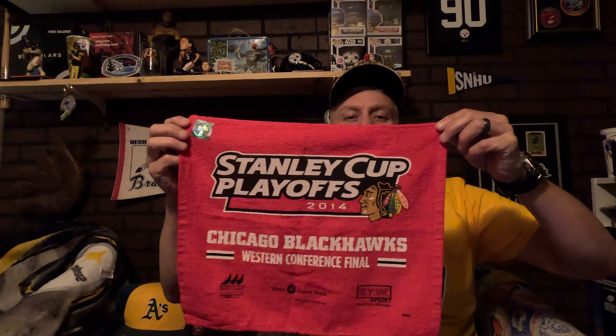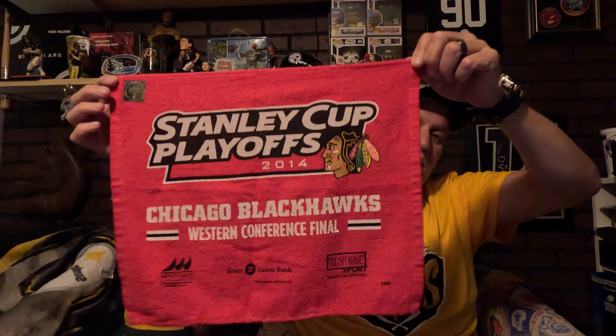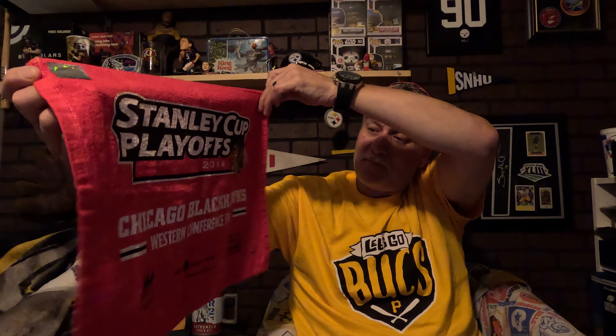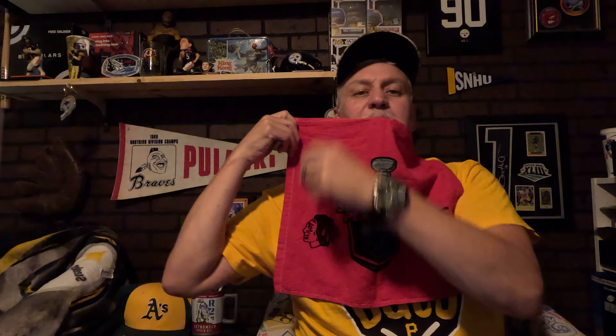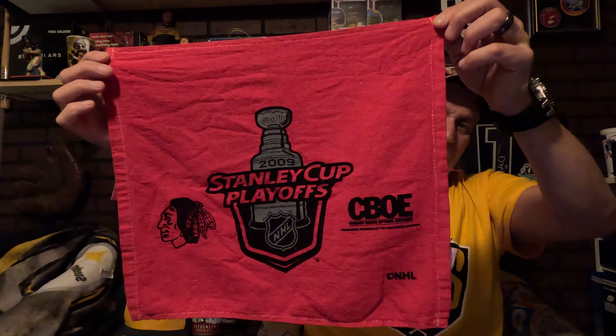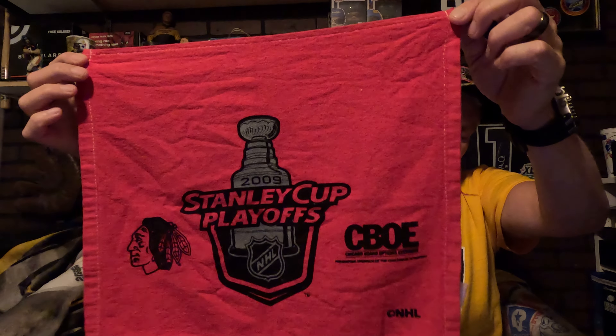Here are some rally towels — I'm probably going to put these in frames when I move into the new man cave in about October. This one looks awesome — it's got the black and white logo, I really like that. I got two for like six dollars on eBay. That's an awesome piece — this one I will definitely frame.